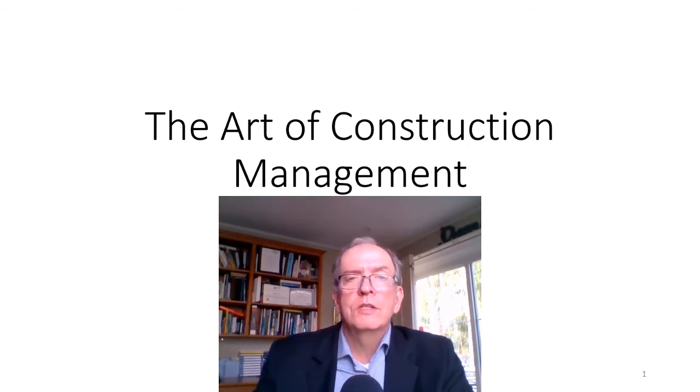Even though this course has been offered a number of times in the past, with current events I think it's even more applicable than ever. So I'm hoping you'll join me — please sign up and register for the Art of Construction Management at the Construction Institute of Canada. Looking forward to meeting with you online. Talk to you soon.